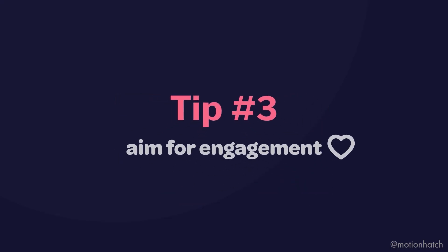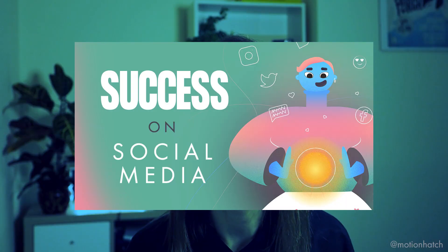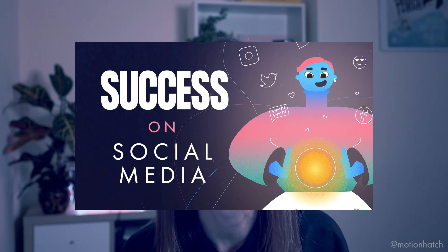Tip number three: aim for engagement, not likes or followers. Most social media companies want their users to stay longer on their platforms, so they're looking for engagement on your posts. You need to optimize your posts for engagement — it can be as simple as asking a question to your followers, like: do you like this green color scheme or this blue color scheme? You also get to know people on the platform, which helps you build relationships. So it's a win-win.